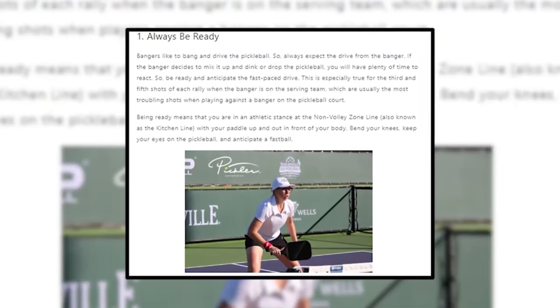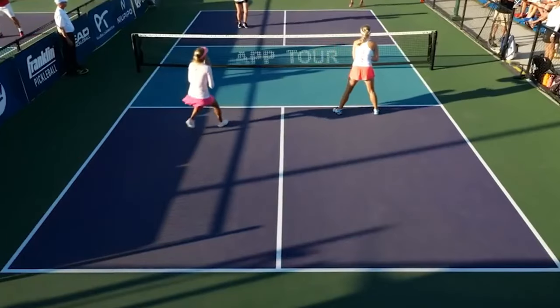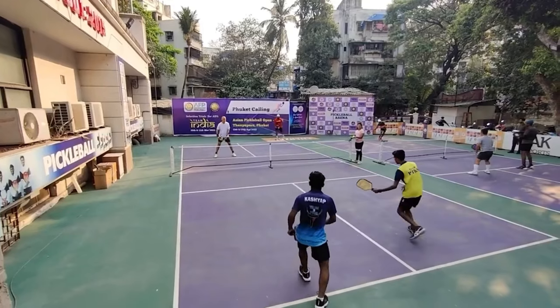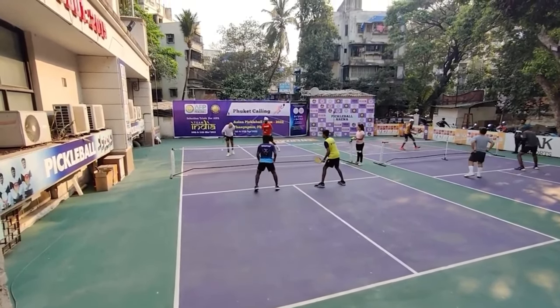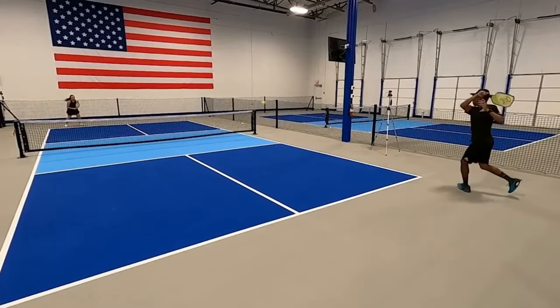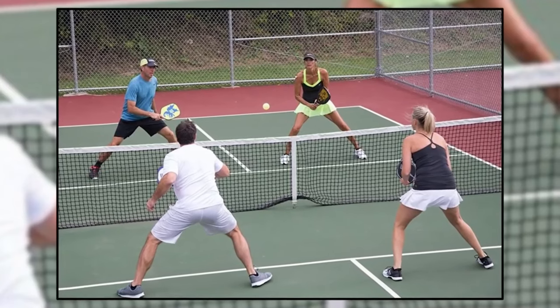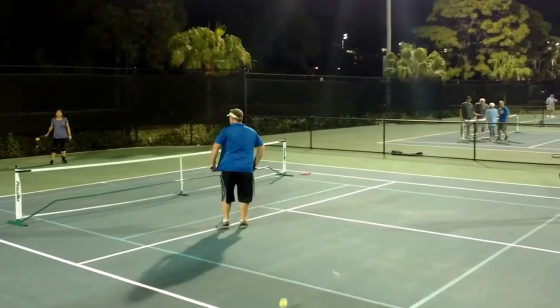Number one: first, get into the ready position. Beginners often make the mistake of standing erect with their paddle dangling by their side, regardless of whether they are on the court. Since you're not in a ready position, your response time is slowed and you may not be able to react quickly enough when the ball is headed your way. To prepare for action, keep your feet hip-width apart when you're standing. Keep your body straight and your knees bent a little or a lot, whichever makes you feel more at ease.